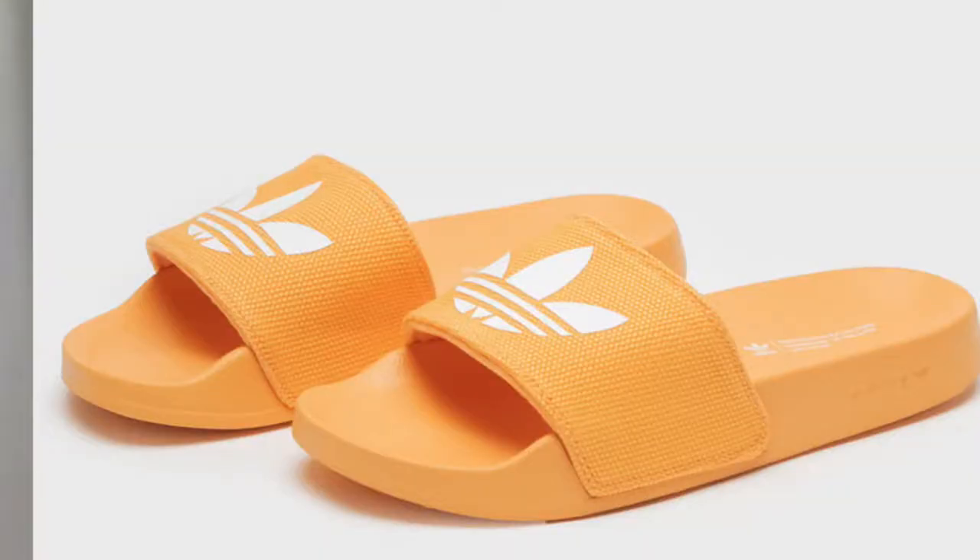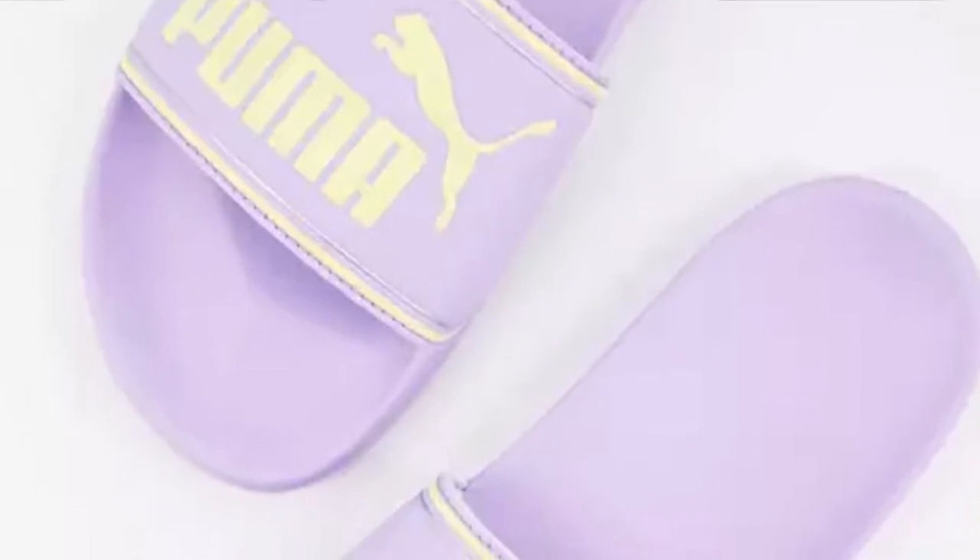we have the Adidas Ad Elite Light coming in green, orange, as well as rose white. These bright colors are perfect for summer and they're going for $29.99. Also with bright colors, we have the Puma Lead Cat coming in the color lilac for $25 at Essos.